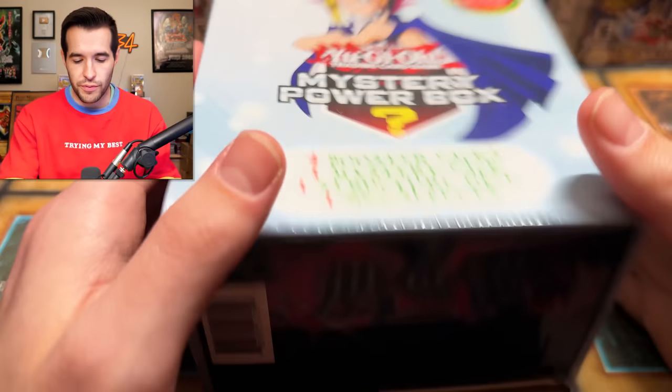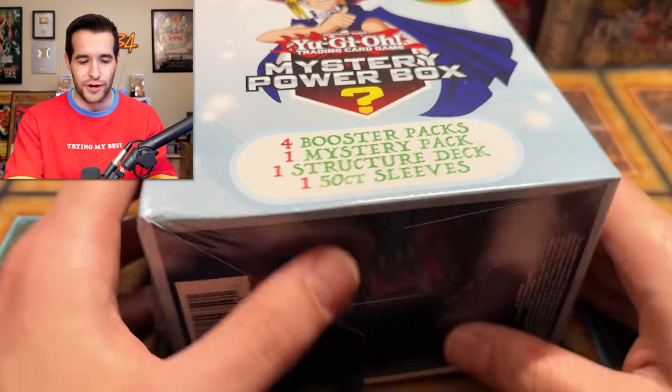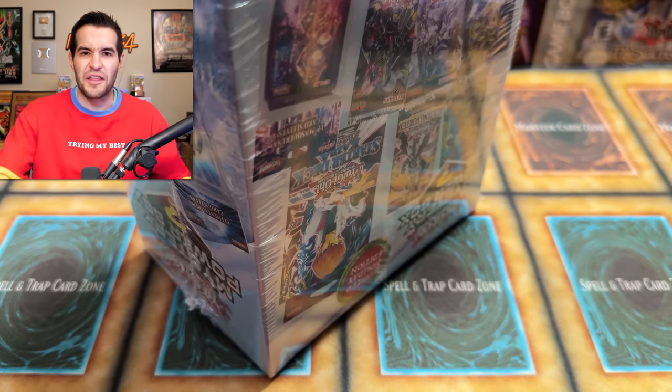First impression of that first box — not horrible. We got a 25th anniversary pack, a structure deck, a pack of sleeves. The other packs were not great, but let's see if there's any variance in the second box. Usually what happens with these is they all have the same packs — if you get them at the same Walmart, you get a lot of the same packs. I'm hoping they change that up because I don't really want a lot of the packs we just got.